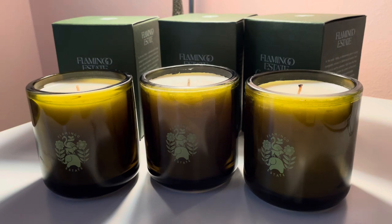Especially the candles — I think I found one or two reviews about it, and it was very positive. And these are my first impressions trying their candles.